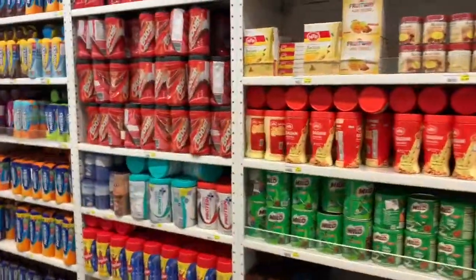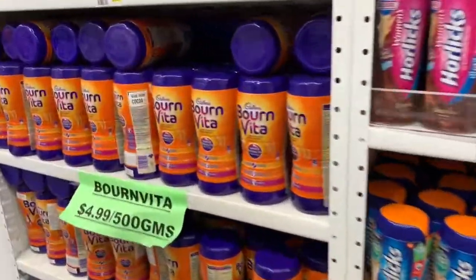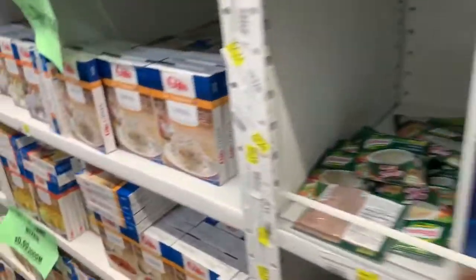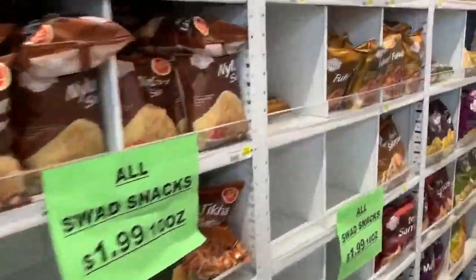You have jaggery, Bournvita, Horlicks — whatever you like. Picking up a Bournvita for five bucks, which is almost about 300 rupees. There's some ready-to-eat stuff if you want, but we don't typically go for those items. And then you have some sweets as well.